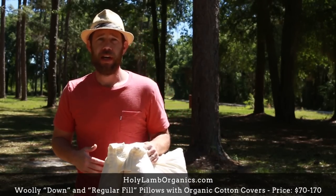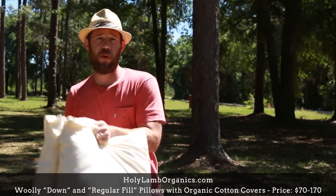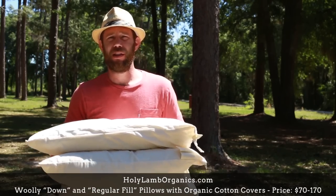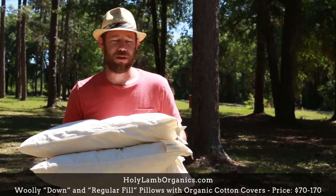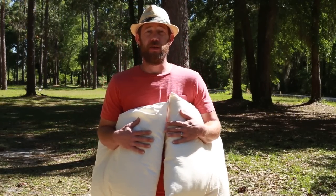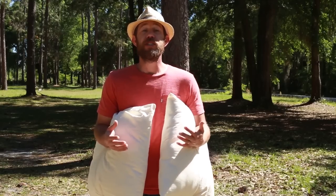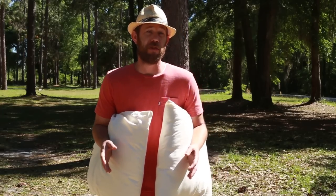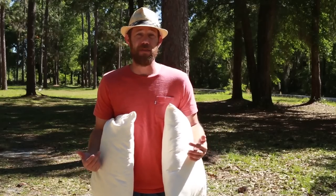Holy Lamb Organics does uphold cruelty-free practices — they use only eco and sustainable methods to obtain their wool, sourcing all of it from the United States and supporting local sheep farmers in Oregon and California. They make sure no extra toxins are added, unlike a lot of other wool products. When we first took these pillows out of the box, they didn't have individual plastic wrapping — then we saw the note from Holy Lamb Organics explaining they're committed to plastic-free, zero-waste business practices, which Katie and I completely stand behind.